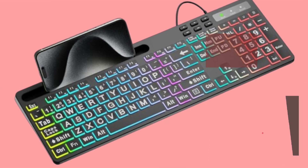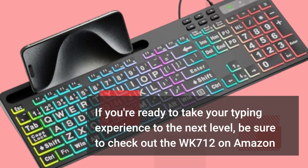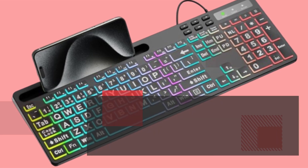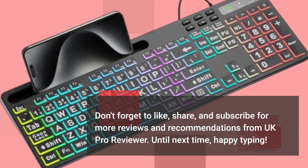If you're ready to take your typing experience to the next level, be sure to check out the WK712 on Amazon. Don't forget to like, share, and subscribe for more reviews and recommendations from UK Pro Reviewer. Until next time, happy typing!